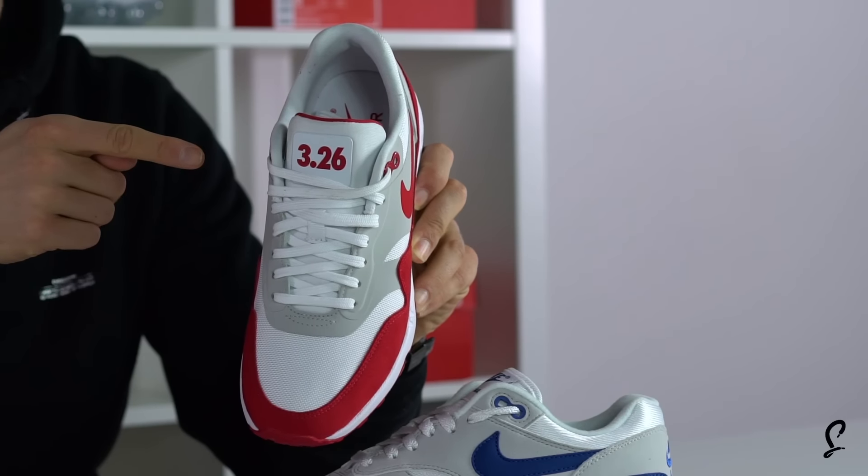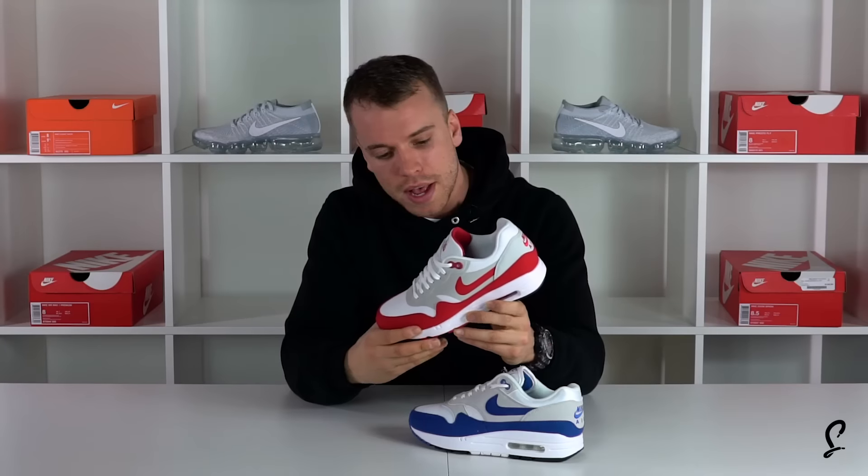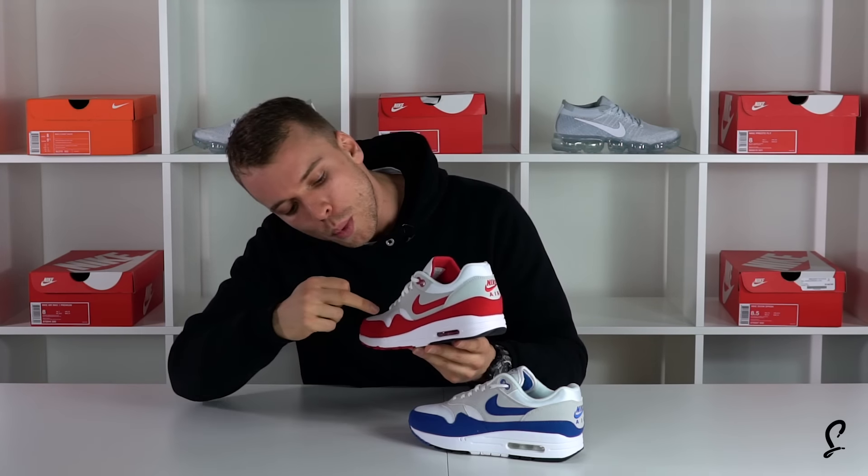This isn't actually the OG Red — this is the Sport Red Ultra 2.0. "326" — for those of you that don't know, that's Air Max Day, March the 26th, 2017. This is exactly the same colorway, but the main difference with the Ultra is a slightly different shape with some gray.